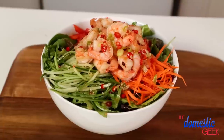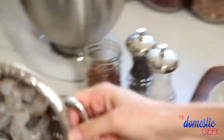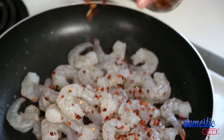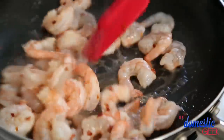Next up I want to show you my super simple shrimp salad with an amazing chili lime vinaigrette. Cooking the shrimp could not be simpler. All I've got is a frying pan heating up on the stove with a little bit of coconut oil. To that I'm going to add my shrimp, a little salt and pepper, and some red chili flakes. I'm going to cook my shrimp until they're pink and opaque and then set them aside while I get to work on my chili lime dressing.